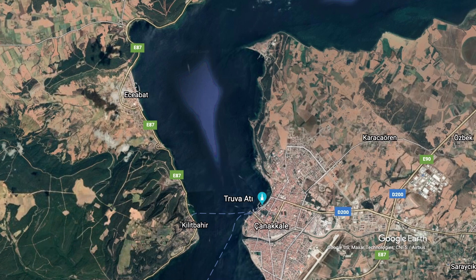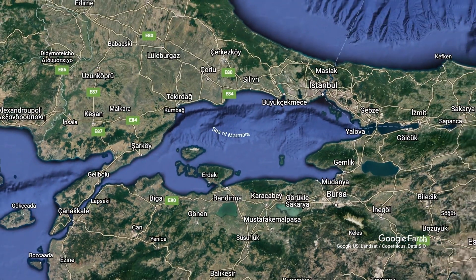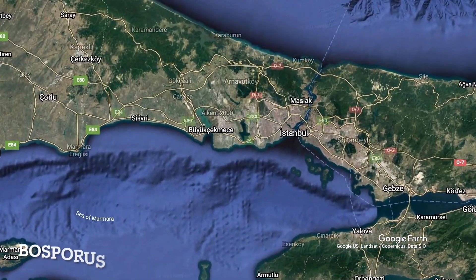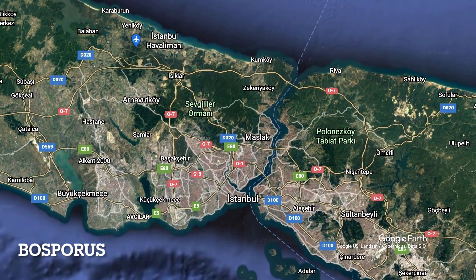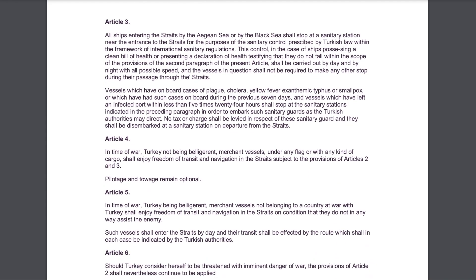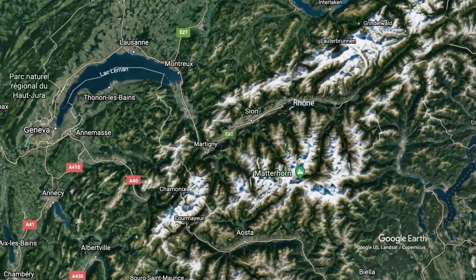The last Mediterranean strait we'll look at in this video is the Bosporus, which divides Istanbul and separates Europe from Asia. Unlike the earlier straits we've looked at, the two Turkish straits are not regulated by the UN Convention on the Law of the Sea, but by the earlier Montreux Convention of 1936. It was called the Montreux Convention because it was signed in Montreux, Switzerland.